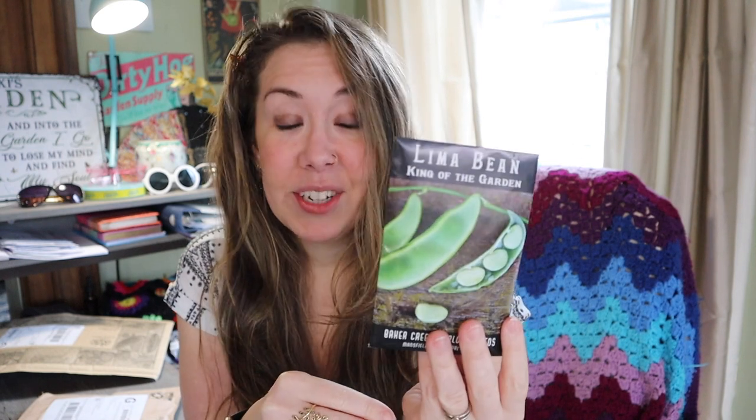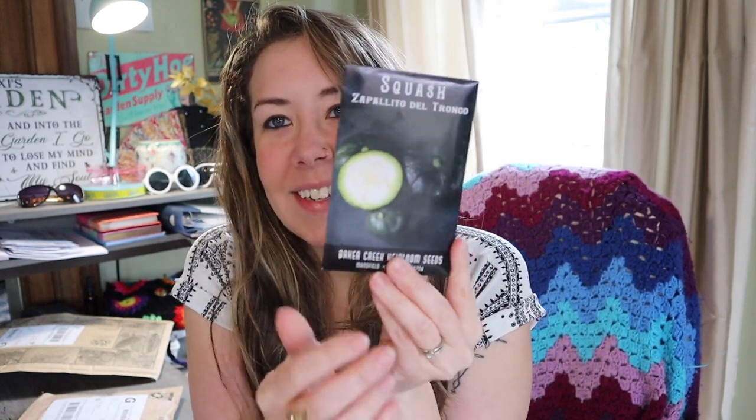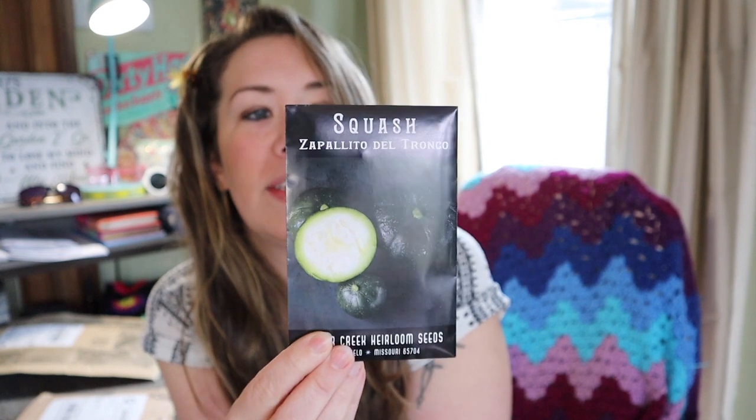I knew I wanted to try growing lima beans this year, and my friend Bill recommended this variety called King of the Garden lima bean. The description says it's a very prolific old-fashioned favorite introduced in 1883 with enormous white lima beans on robust vines that grow over six feet tall. I prefer pole beans or climbing varieties over bush beans, and I trust Bill's judgment — he gave it a high review.